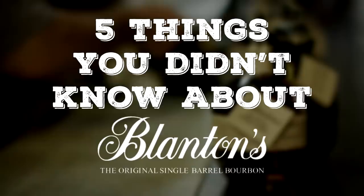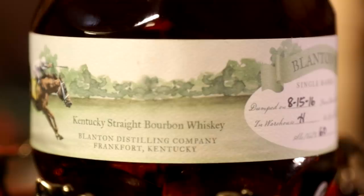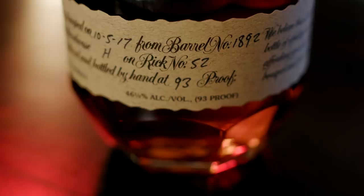Hi, this is Chad and Sarah, and here are five things you didn't know about Blanton's. And good for you if you did. Let's get some basic info out of the way before we dive into the facts that you might not know about this Kentucky Straight Bourbon Whiskey.